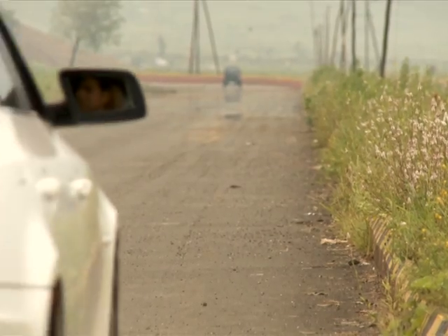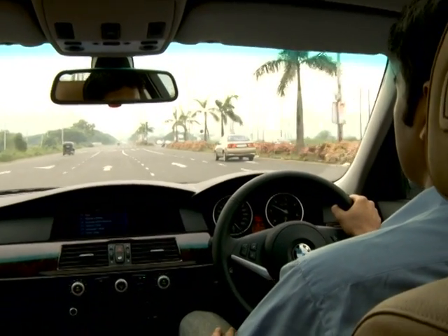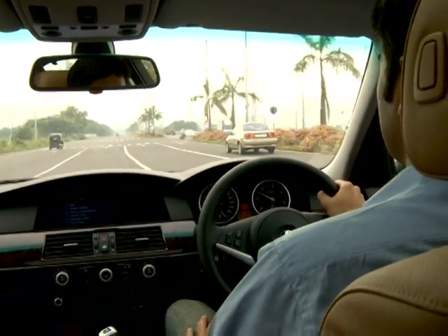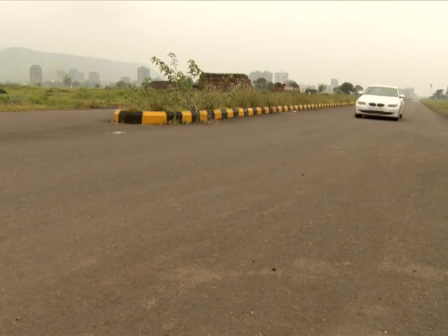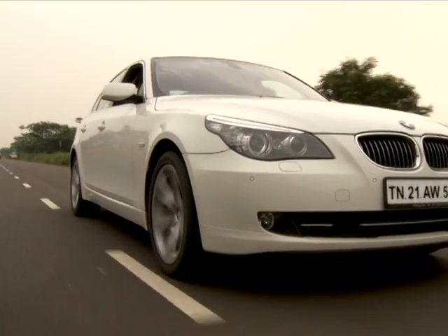Praise has also been heaped on BMW's new 5 series oil burner. Refined and unusually powerful, it won't be wrong to say that it's actually better than most BMW petrol engines, plus the relatively silent diesel motor is a pleasant surprise.